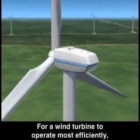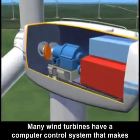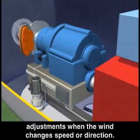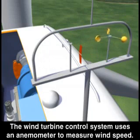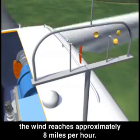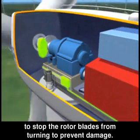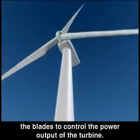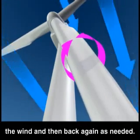For a wind turbine to operate most efficiently, it has to adapt to varying wind conditions. Many wind turbines have a computer control system that makes adjustments when the wind changes speed or direction. The wind turbine control system uses an anemometer to measure wind speed. The system starts the wind turbine when the wind reaches approximately 8 miles per hour. If the wind blows too hard, the controller engages a brake to stop the rotor blades from turning to prevent damage. The controller also can change the pitch of the blades to control the power output of the turbine.